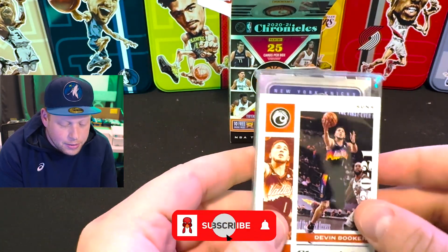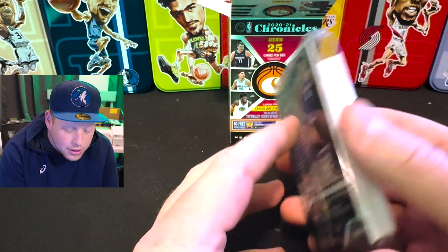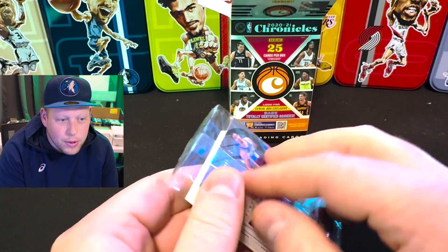Make sure you guys hit the subscribe, like the videos, and we'll see what we get in this row.